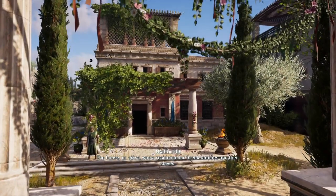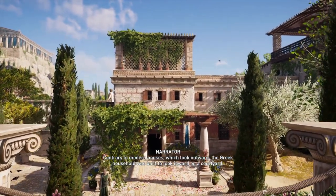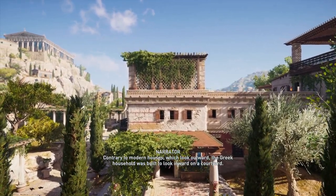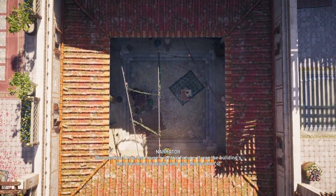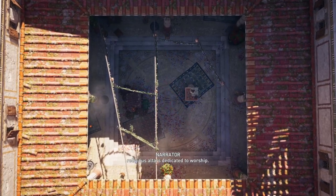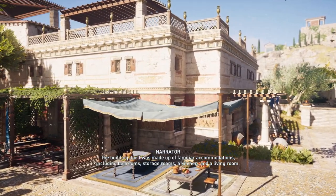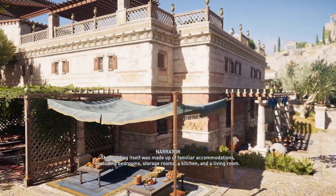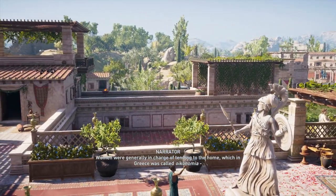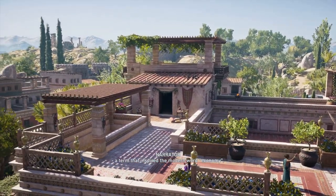The house, or oikos, was a residence for Greek families and their slaves. Contrary to modern houses, which look outward, the Greek household was built to look inward on a courtyard. The courtyard was the house's central fixture — the building's main source of daylight, and also the location of religious altars dedicated to worship. The building included bedrooms, storage rooms, a kitchen, and a living room. Women were generally in charge of tending to the home, which in Greece was called oikonomia, a term that inspired the modern word economy.